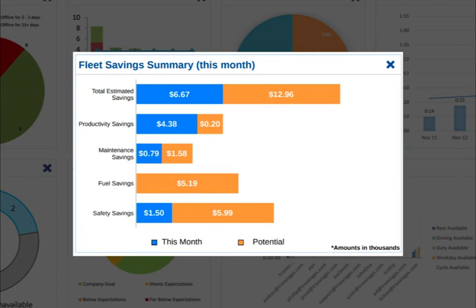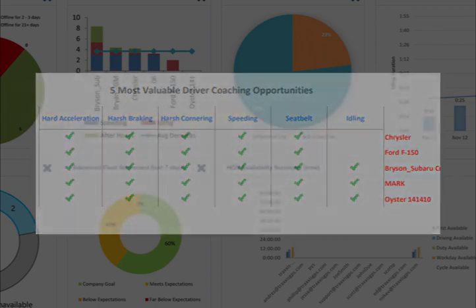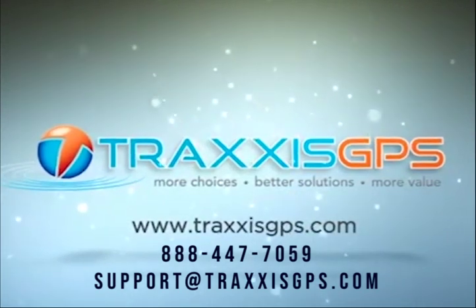Last but definitely not least, when looking at saving the costs of operating your fleet and coaching employees to better driving habits, you can't go without our fleet savings summary report. This advanced report uses a proprietary algorithm to factor in costly and risky driving behaviors, designed to identify areas of improvement and coaching opportunities. It highlights who needs coaching based on: hard acceleration, harsh braking, harsh cornering, speeding, seatbelt, and idling. If you have any questions, please contact us at 888-447-7059 or email us at support@traxxasgps.com.